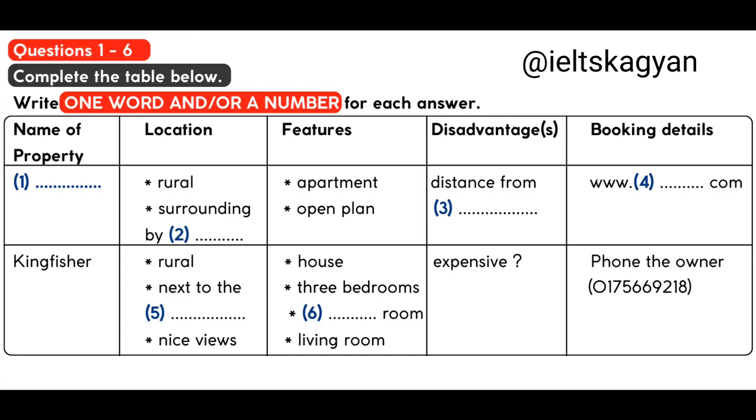But I expect it's more expensive. You'll have to check the prices. It's probably a bit bigger than we need, but our nephew might be joining us — we're not sure yet. How do you book Kingfisher? You have to phone the owner directly. Shall I give you the number? I've got it here in my phone book. It's 01752 669 218.